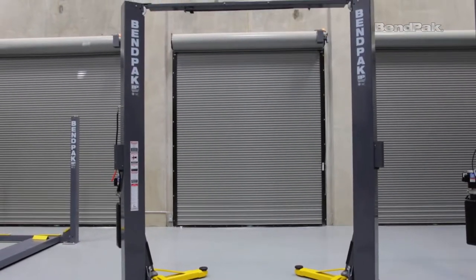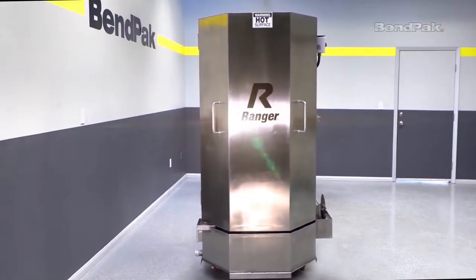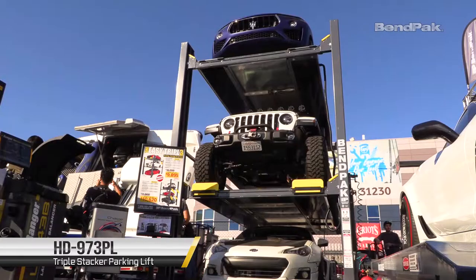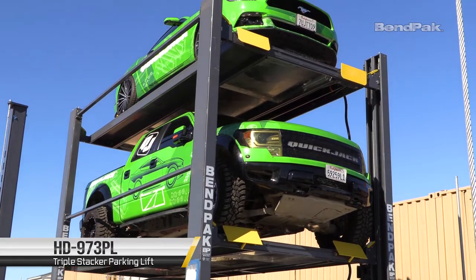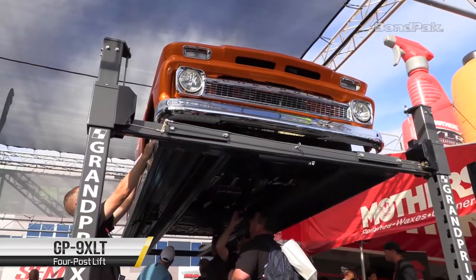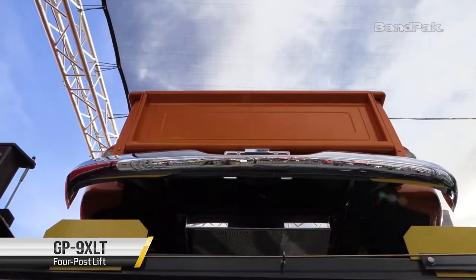Now let's talk shop — shop equipment and car lifts. Being one of the industry's best innovators, BendPak is always coming out with new stuff. In 2019, we launched new products like the wide version of the AutoStacker, the one-of-a-kind HD-973PL triple stacker parking lift, new colors for our Ranger wheel service line, our brand new Grand Prix GP9-4 post series, and the list goes on.